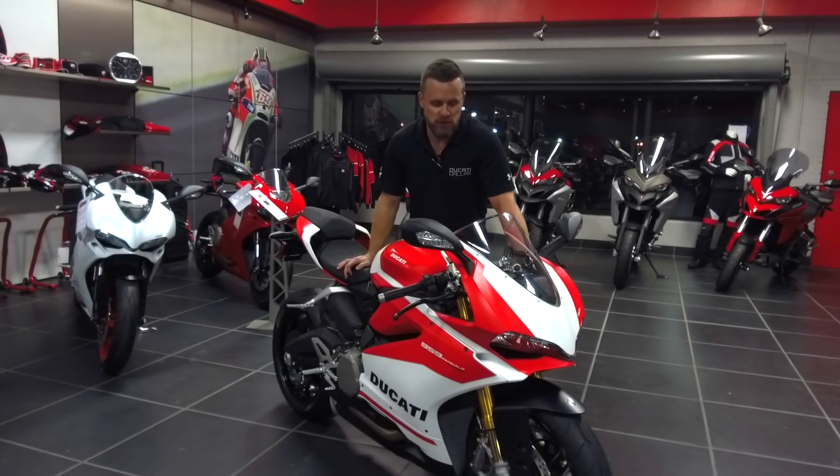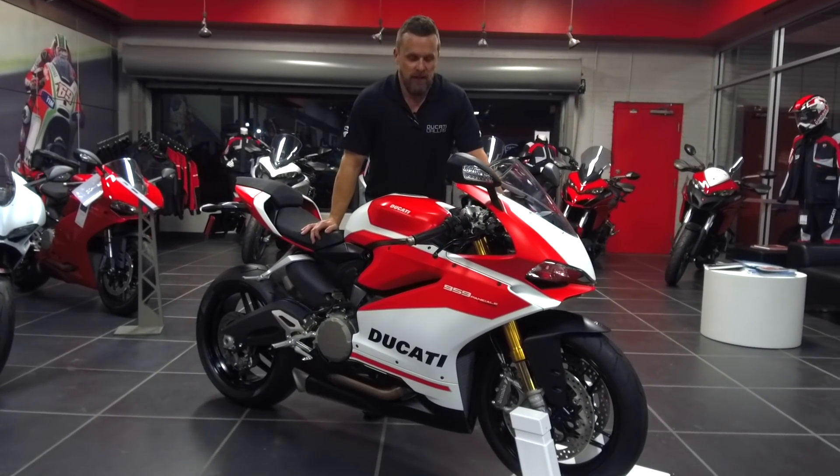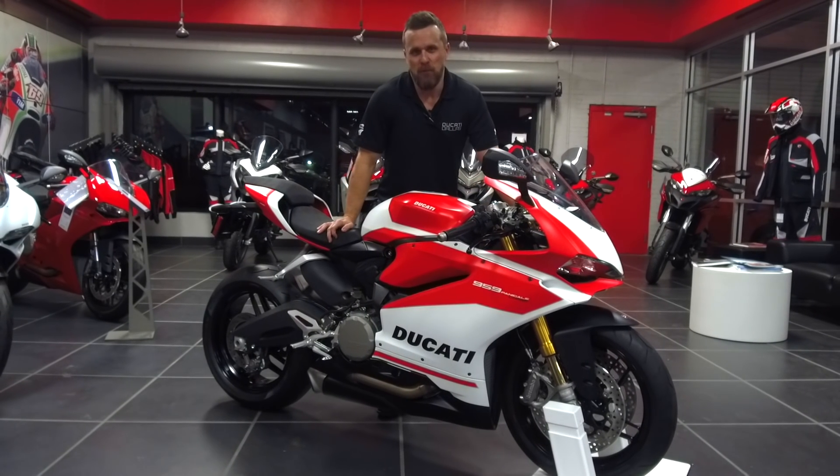This is a pre-production model so I can't show you the dash, but we're super excited to have it here this evening. Come on down and check it out here in the showroom in a couple months.